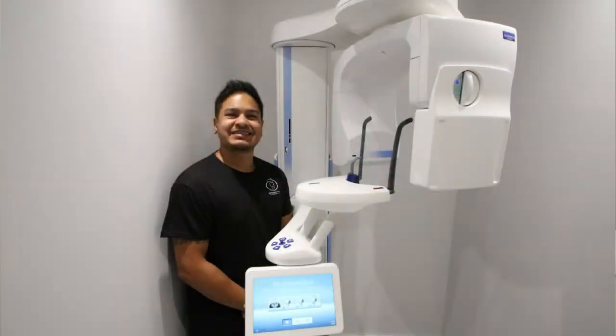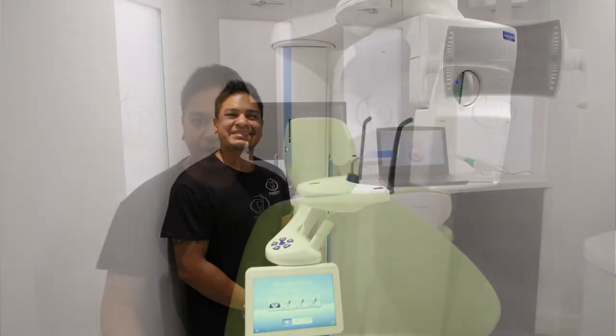We chose to purchase the PlanMeka Pro Max 3D CBCT scanner. There's a lot of choice out there for CBCTs, but we went for PlanMeka because you could integrate the workflow into the experience — integrate the workflow into the way you work.